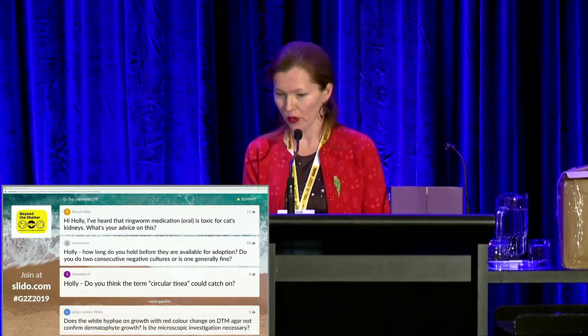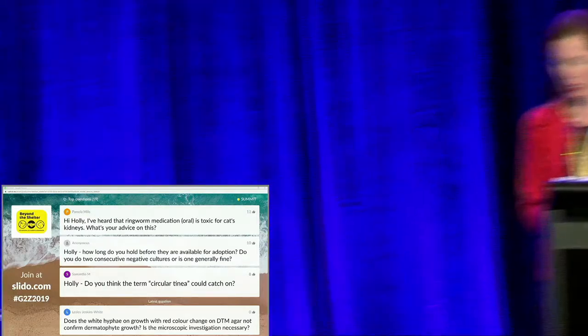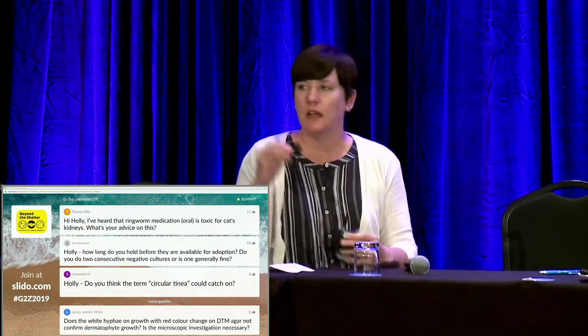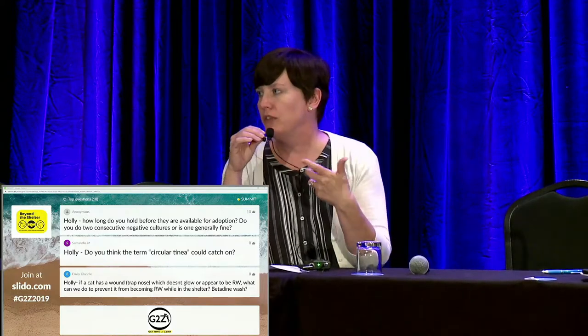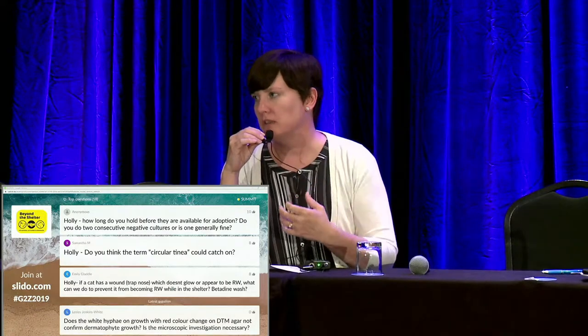A question from the audience: I've heard that ringworm oral medication is toxic for cats' kidneys — what's your advice? So there are some antifungals that are toxic to cats, but terbinafine and itraconazole at the dosages and length of time we use them for have not shown significant long-term health consequences. We feel confident we're using safe products with those animals.